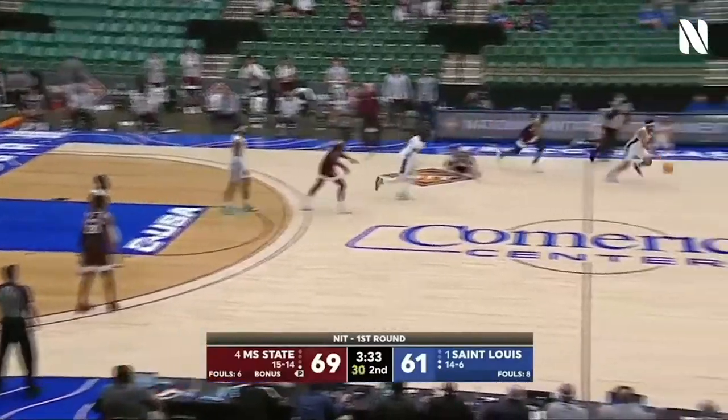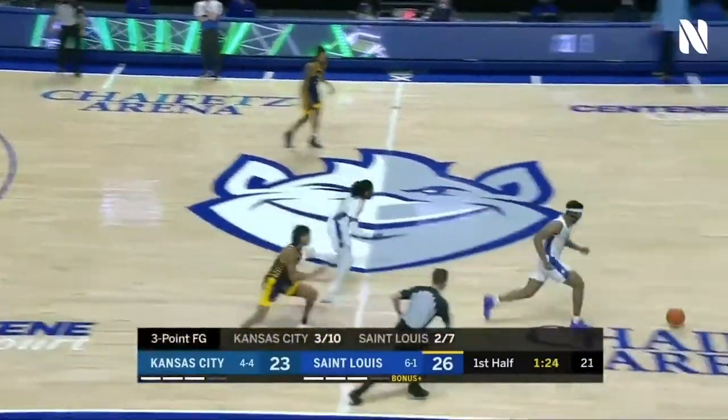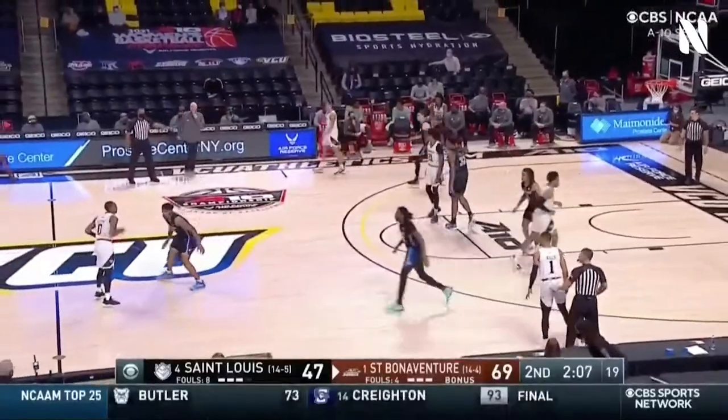Got a playmaker in Stewart. Sloppy. There's a steal. It's a 9-0 Billikens run. Jordan Goodwin makes it 11-0 on this Billikens run. They end up getting a bid because they fought back as much as they could this year.